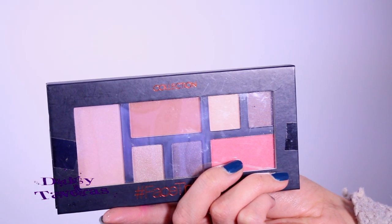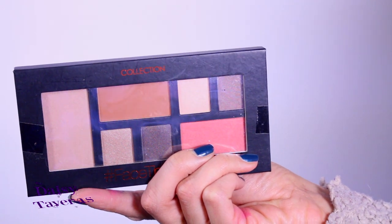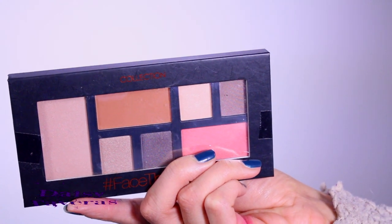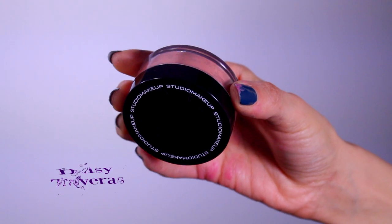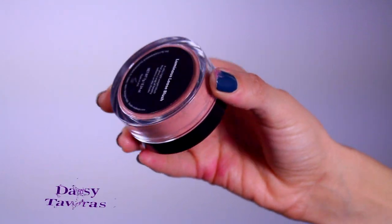Because I said it was going to be a big blowout, here is the Face the Day palette where you have eyeshadows, blush, and bronzer all in one palette — talk about efficient and multifunctional. Next is this Luminous Loose Blush; it's a brand new blush I bought and was like let me try it, but I never got around to it.